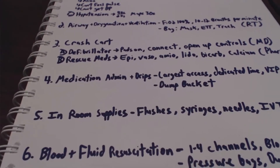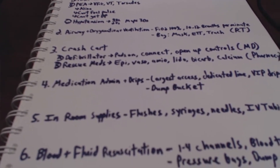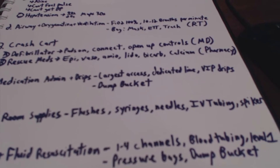Position number five would be in-room supplies. This will be a nurse standing by the drawers, grabbing flushes, syringes, needles, IV tubing, and also spiking drips, bags, and blood.